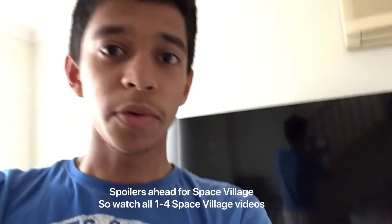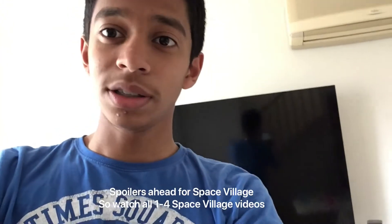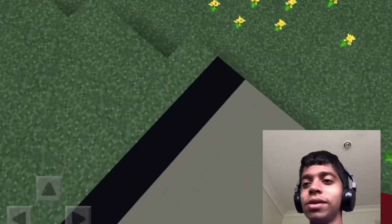Spider City is about to start, but if you haven't seen all four of the Space Village, stop watching because there are some serious spoilers. But if you have seen all four Space Village, enjoy the video.